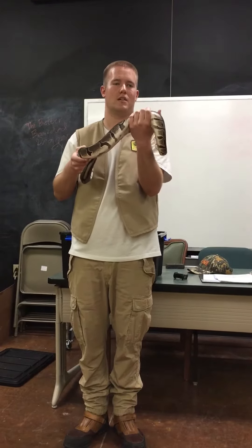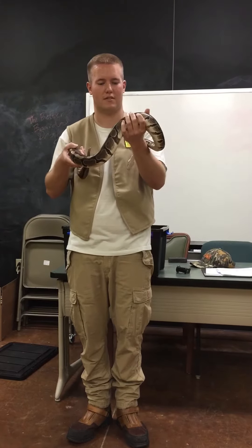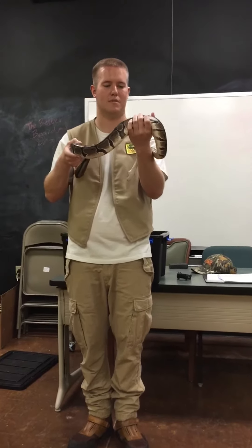The scientific name of this snake is Python regius. These guys have a nickname — the alien snake — you see right here, that resembles an alien.